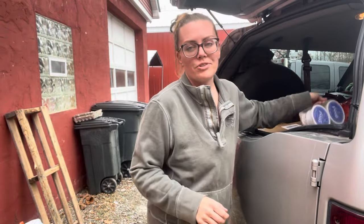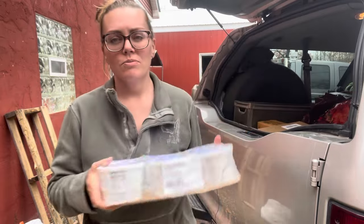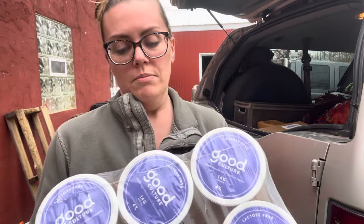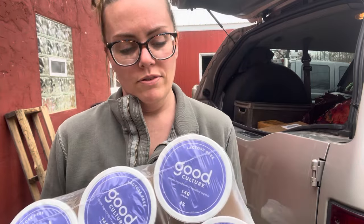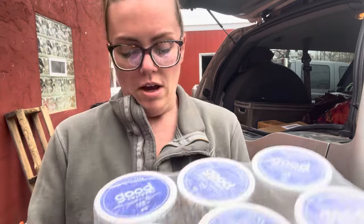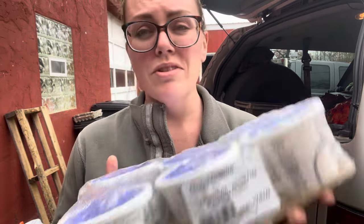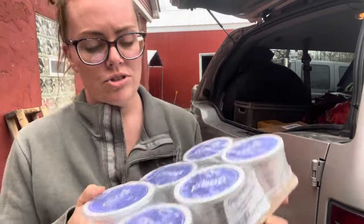A lot of times I just get flats of stuff because it's so much easier to carry home. We got Good Culture cottage cheese. Yes, I can make my own cottage cheese, but this is pretty inexpensive at 60 cents a pound — I'm guessing maybe half a pound each. It's 4% milk fat, which is great. It's clean — there's no junk in it. This is really good cottage cheese and we really like this brand, so I was pretty excited that they had these.